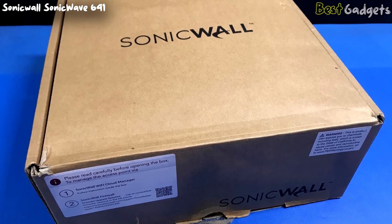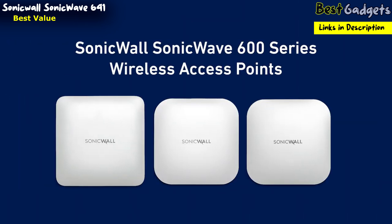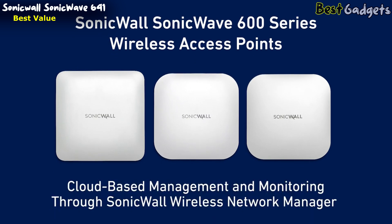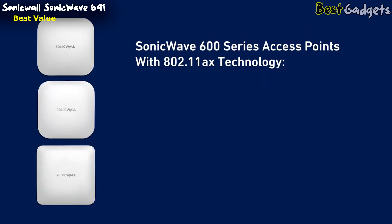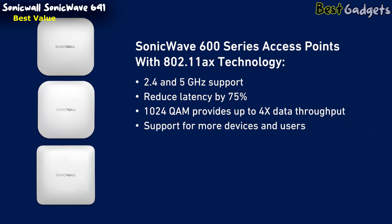Number 3: the SonicWall SonicWave 641, the best value wireless access point. SonicWall SonicWave 600 series access points combine advanced wireless performance, best-in-class security, and intuitive cloud-based management through SonicWall Wireless Network Manager. SonicWave 600 series access points feature 802.11ax technology for superior performance in complex multi-user environments. 802.11ax supports the 2.4 and 5 GHz bands while reducing latency by 75%, and 1024-QAM technology provides up to 4 times the data throughput compared to 802.11ac Wave 2, so you can support more concurrently connected users and devices.